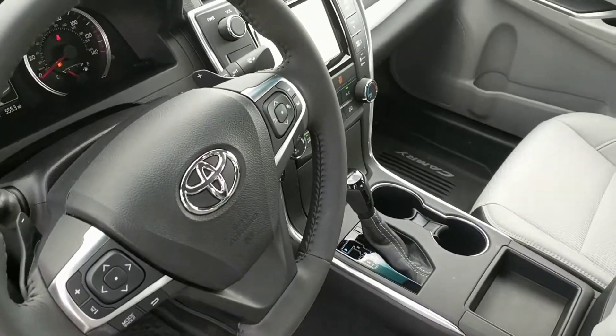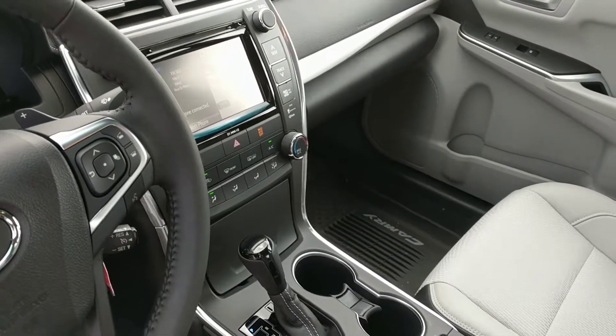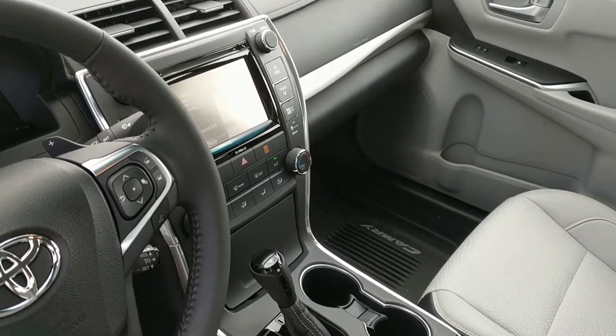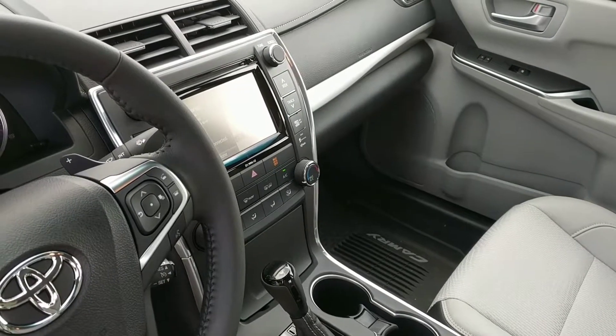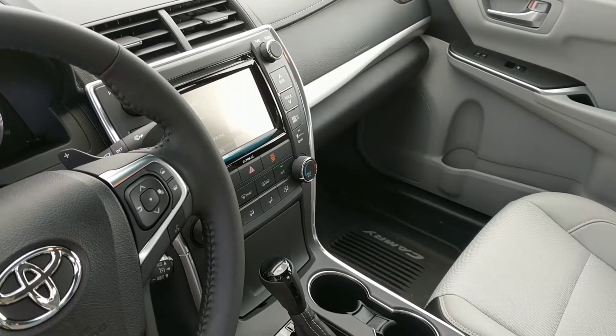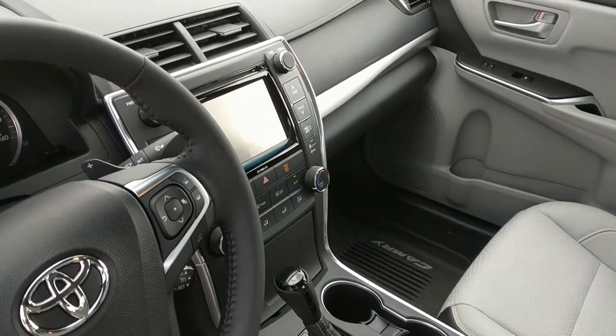This one does have the upgraded navigation system, so it's completely integrated. You have the app suite, so you can use features like iHeartRadio, Pandora, Yelp, Facebook Places, and even OpenTable to make restaurant reservations. This is an upgraded option, so you've actually got an inch larger screen with this vehicle — some fantastic features.